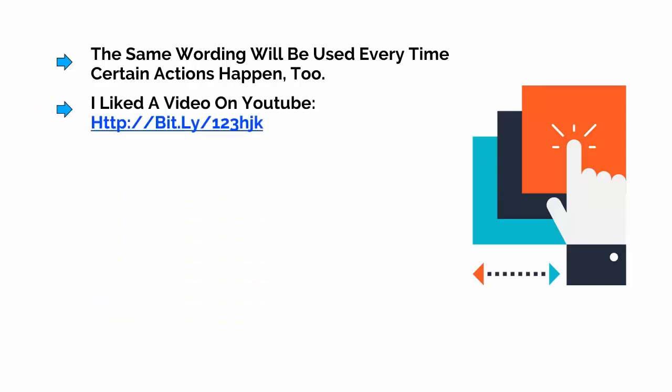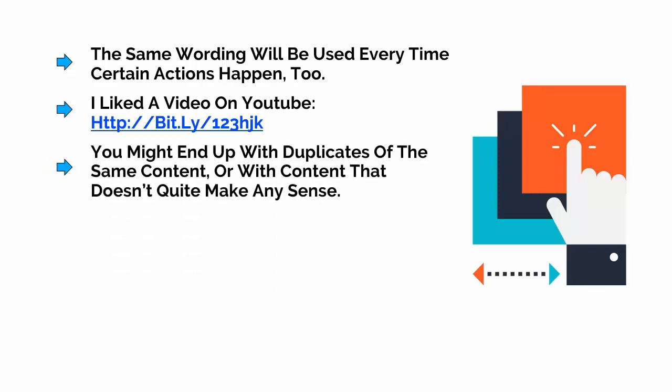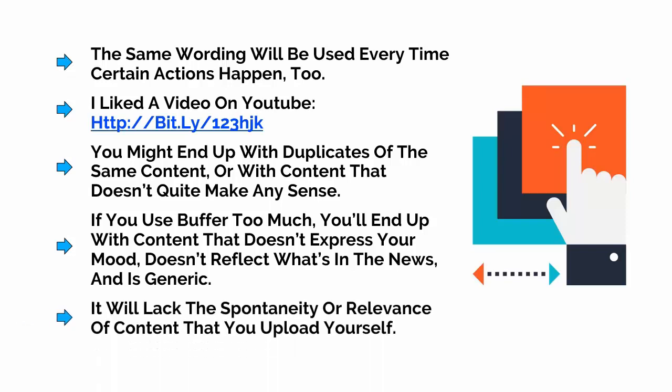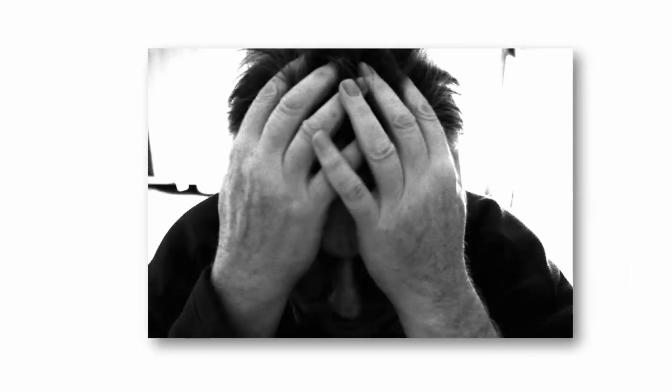The same wording will be used every time for certain actions — for example, 'I liked a video on YouTube' followed by the URL. What's worse, you might end up with duplicates of the same content or content that doesn't quite make any sense. If you use Buffer too much, you'll end up with content that doesn't express your mood, doesn't reflect what's in the news, and is just frankly generic. It'll lack the spontaneity or relevance of content that you upload yourself. With Buffer, posts come at the same time every day, which alone can prevent those posts from seeming natural and organic. People will be able to tell if your Twitter posts have no personality, so use these auto-generation techniques sparingly. This is only for keeping your social media channels active — the life and soul will come from you actually writing new content and reacting to what's going on in your life.